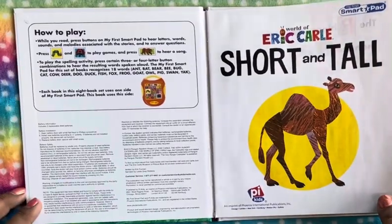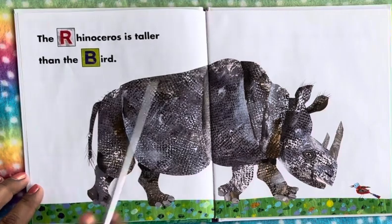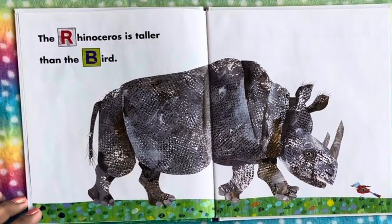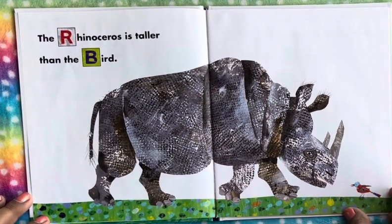Do you think the camel is tall? What is it tall compared to? Let's find out. The rhinoceros is taller than the bird — we see a bird, he's so tiny compared to him.